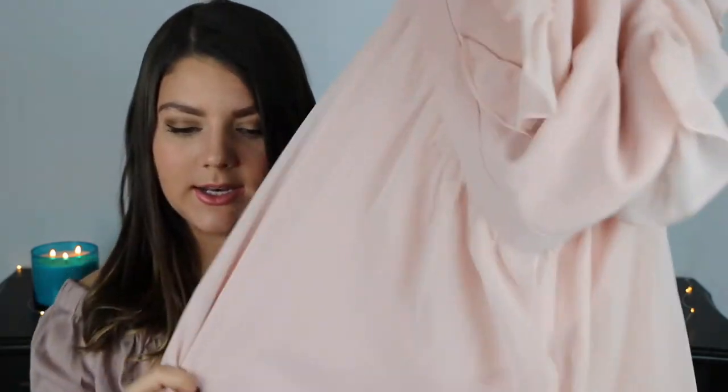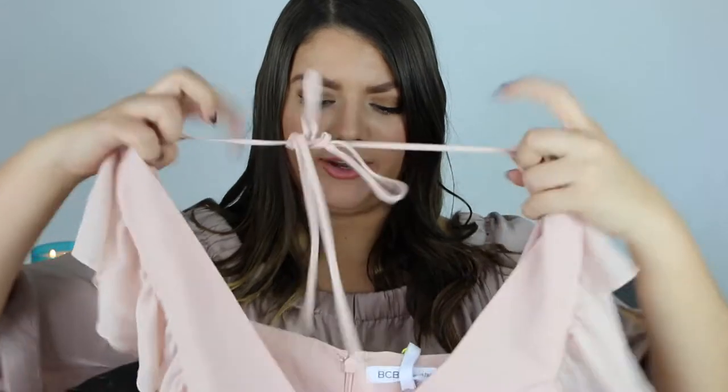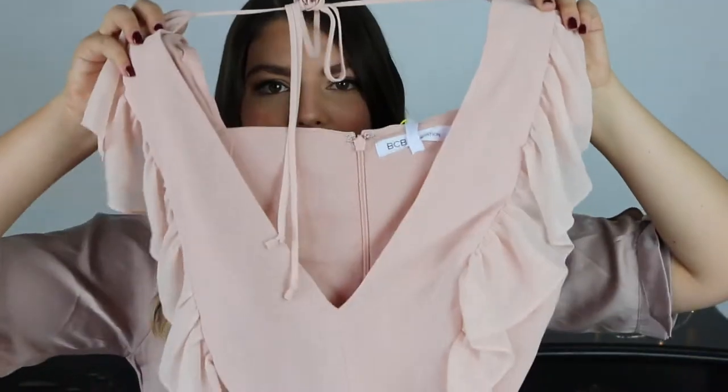The next dress that I got is actually a BCBG dress — they do carry a lot of brands on there. It is a pale pink dress, kind of has some little frills on it, a little bit more of a V-neck, although it kind of looks more dramatic of a cut than it actually looks like when it's on. Again, a really cute dress, but I just had issues with it not really fitting me very well, like I have had with a lot of this stuff. So unfortunately this one will be a return. But I think if you got it in the right size, it's actually a beautiful dress.